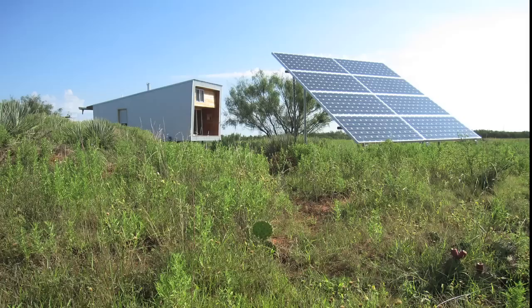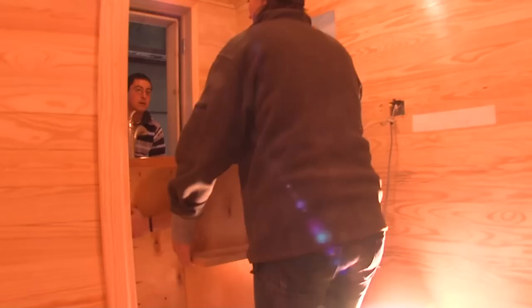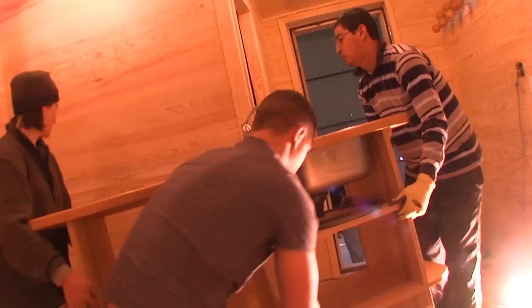We went further and basically set this cabin off the electrical grid, and therefore now have solar panels as the only means of power. The other part is harvesting rainwater and having a compost toilet on site, so it is basically a self-sufficient dwelling.